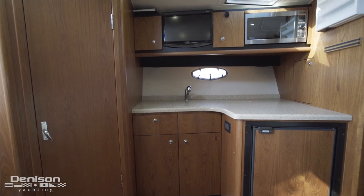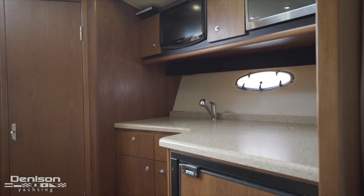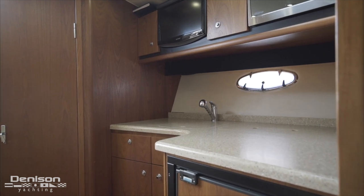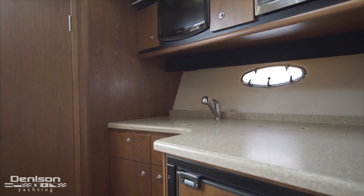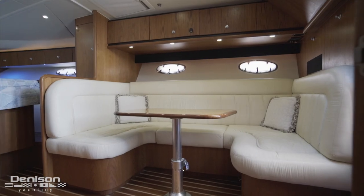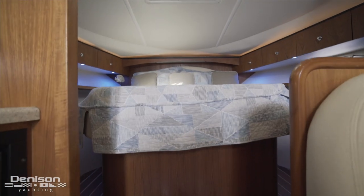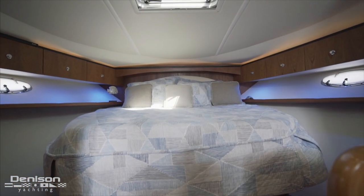Jumping directly below the bow cap, we move into the living area starting with the galley. Down here, there's refrigeration, a cooktop, and a microwave for making quick meals. Forward of this is the berth and storage area for your personal items.